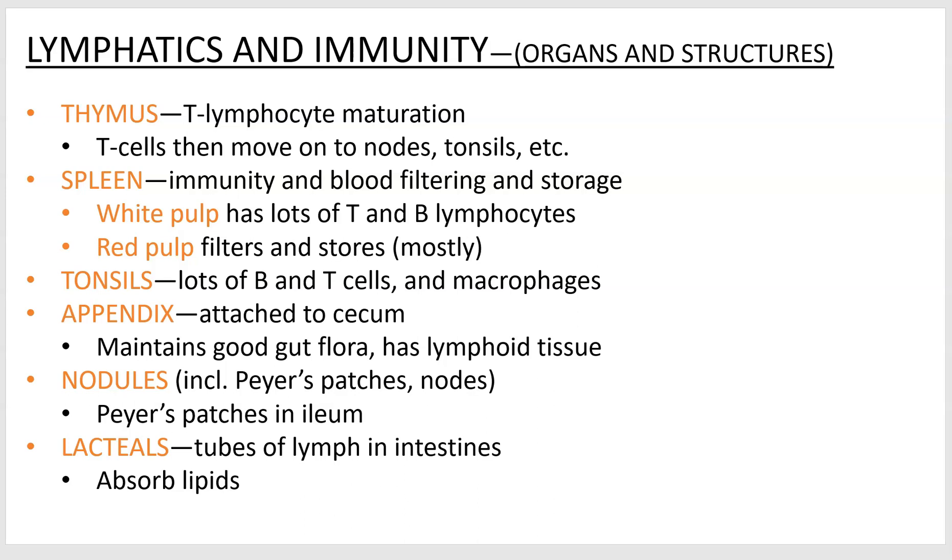Your appendix — you might think of it as vestigial, but it's really not. It has a useful function. If you get it removed you'll be okay, but it's mainly there to house lymphoid tissue to prevent bacteria from getting into your small intestine from your large intestine. It also maintains a little pocket for beneficial gut flora and gut bacteria. Nodules can be located anywhere — your lymph nodes are actually nodules, but anytime you find a concentrated patch of lymphoid material you're basically looking at a nodule. Lacteals are specialists, a unique thing in your lymphatic system that help your digestive system by absorbing fats.